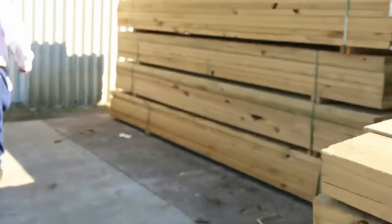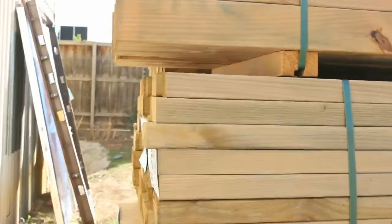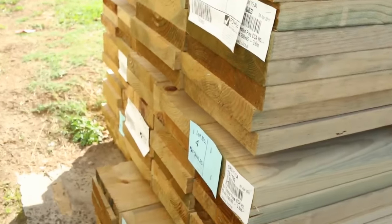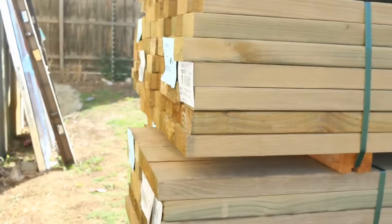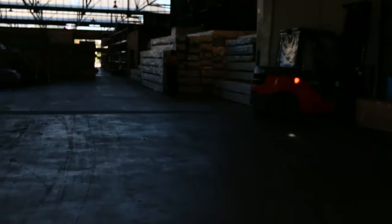A nice pack of 90x90 treated pine posts, 2.4's, followed by some 90x45 3.6's — a couple of packs of those. Some 240x45 treated pine 3.6's and I think some 4.2's also. Some nice treated pine there tomorrow. Let's make our way inside now.